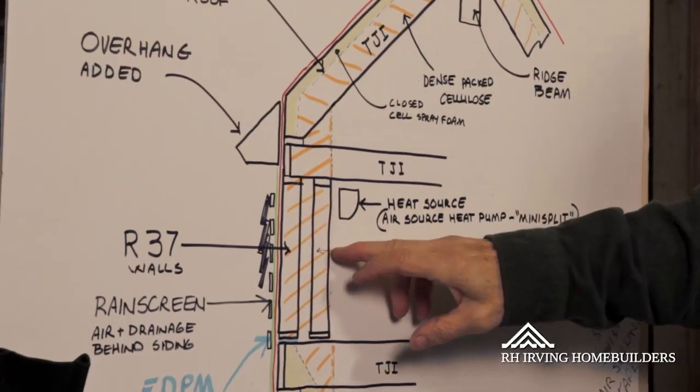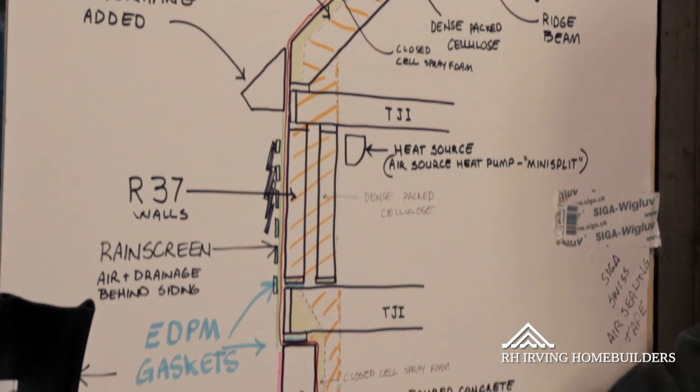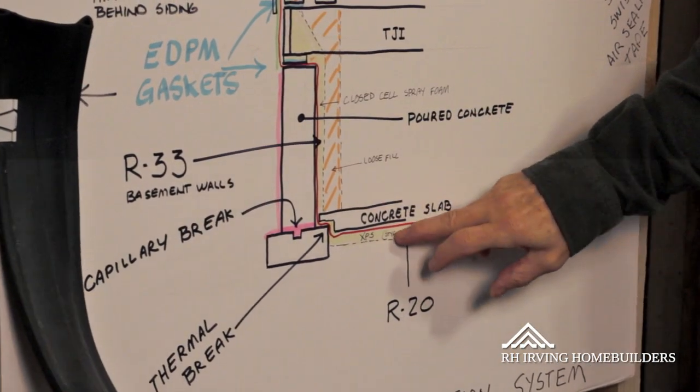The double stud walls minimize the bridging through the walls, and the foam insulation minimizes the bridging through the concrete.